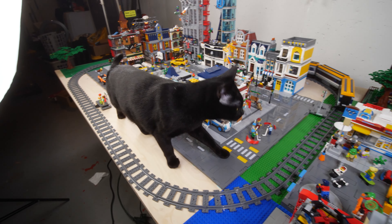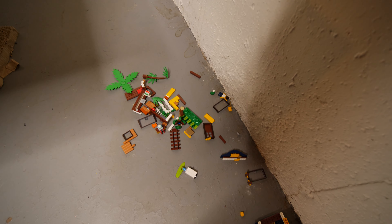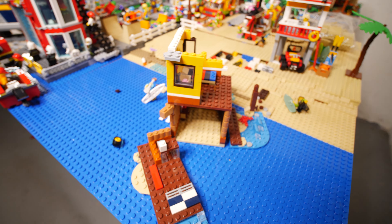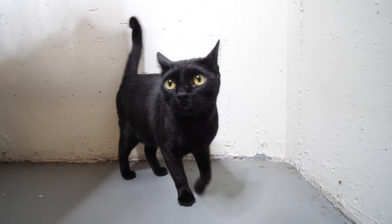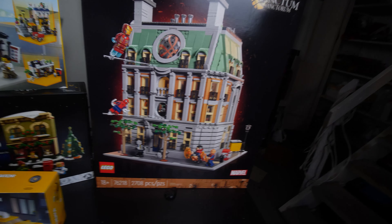This is what happens if you guys let a cat have access to your Lego city — for the most part it will be fine, but every once in a while you will suffer a catastrophic defeat. We've got a beach house shattered on the floor. What do you have to say for yourself? Anything? Yeah, that's what I thought.